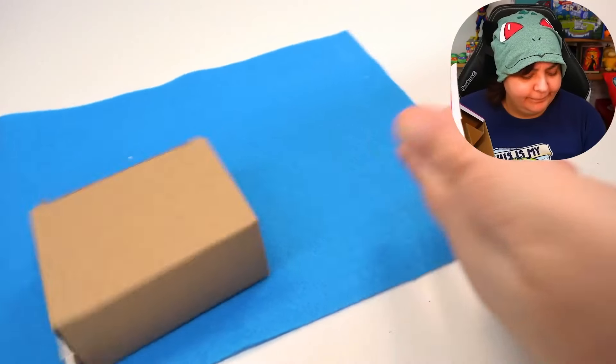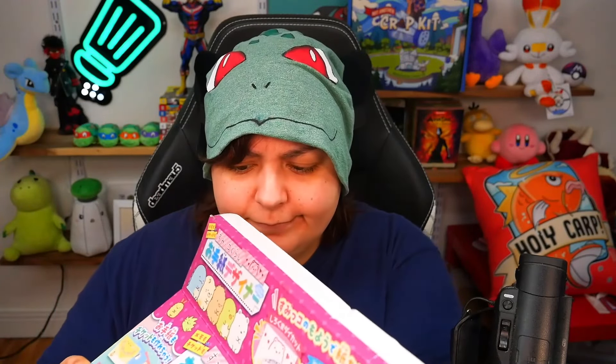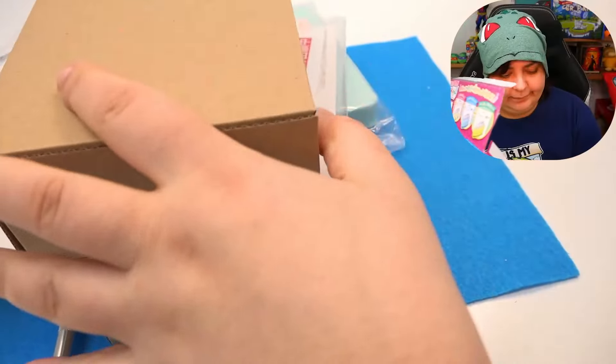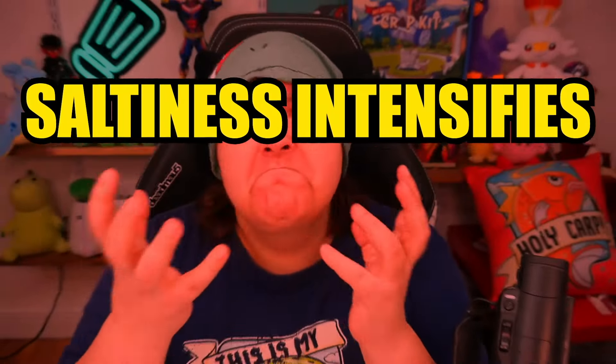What are you going to do about it? You want to fight? Come here. I can fight. Actually, don't — I'm very fragile. Here's what we get inside.